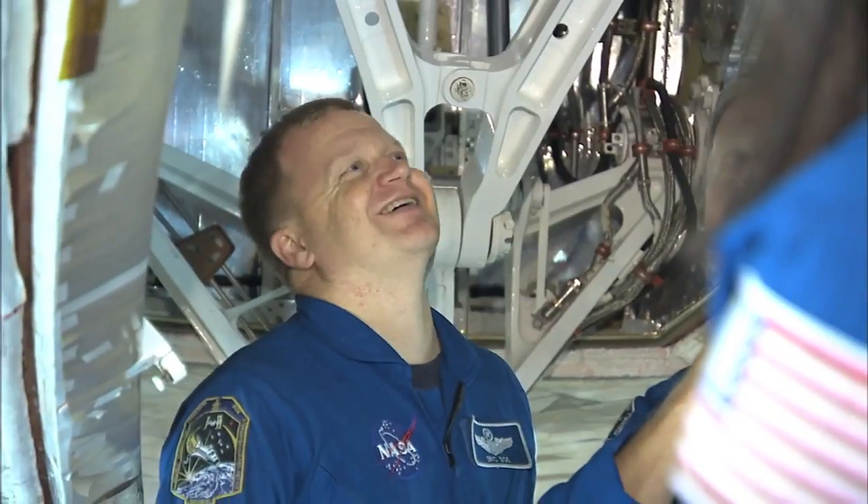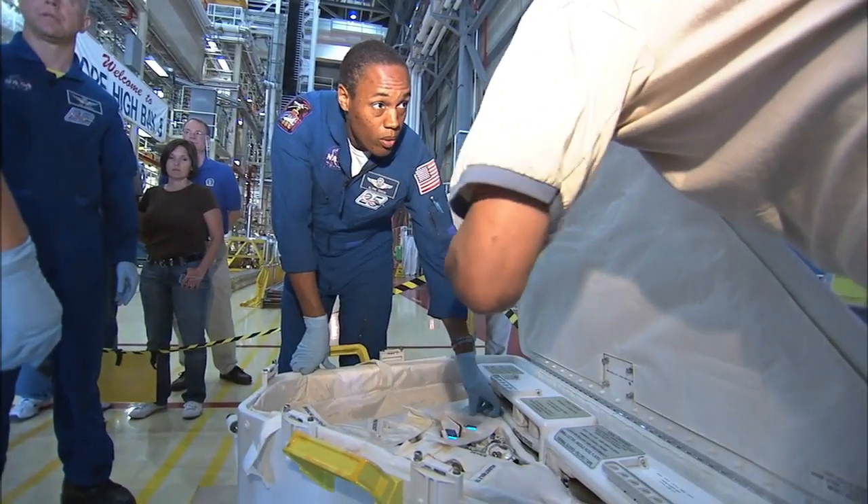STS-133's crew members include Commander Steve Lindsey, Pilot Eric Bowe, and Mission Specialists Alvin Drew, Tim Kopra, Mike Barrett, and Nicole Stott.